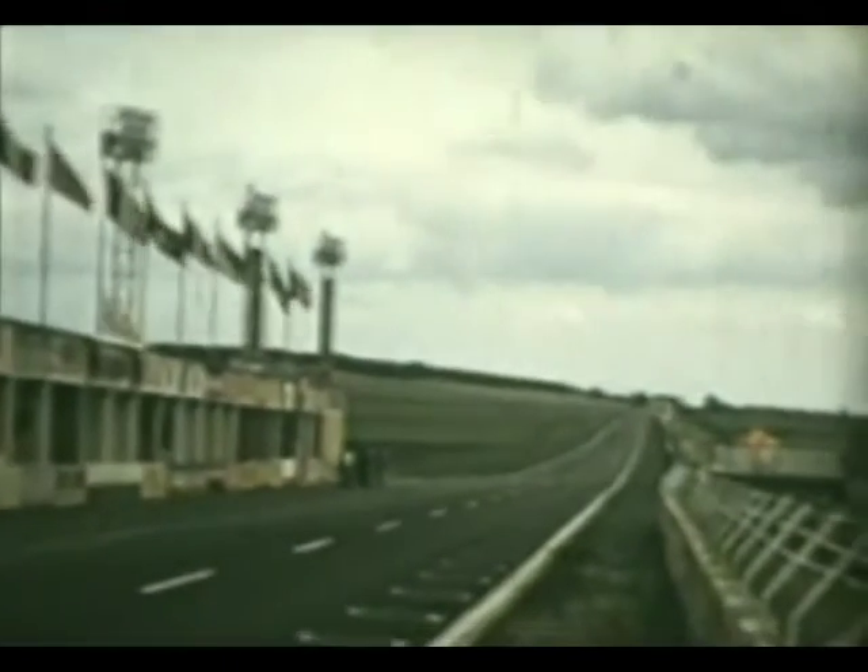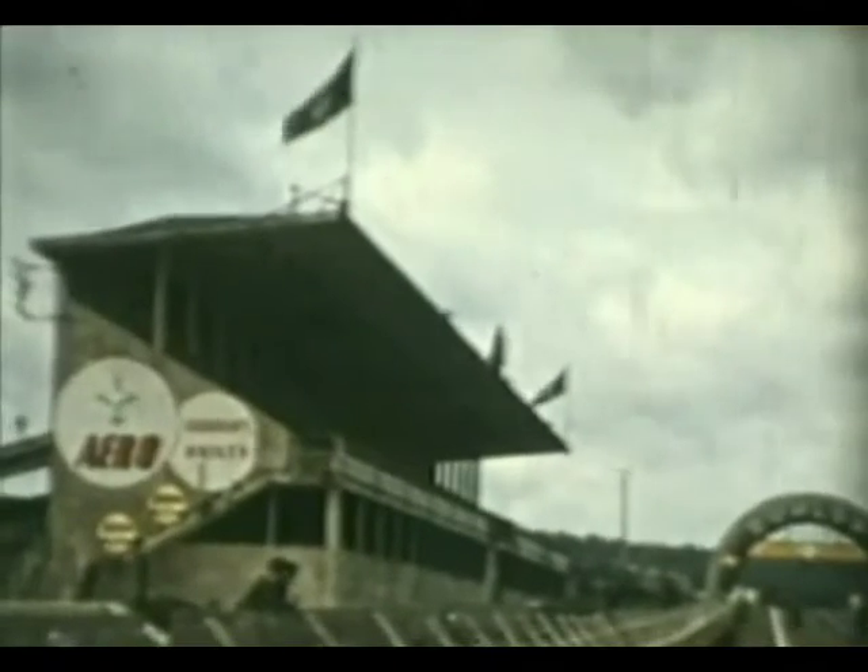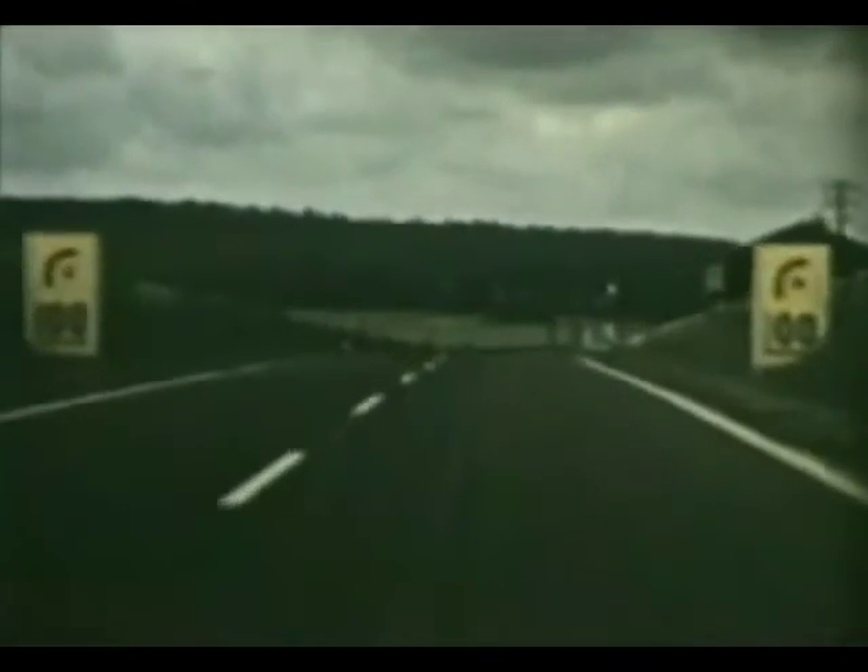The circuit consists of some very fast straights connected by tight corners and includes a series of changing gradients. We pointed the Aston in the direction of Reims' own Dunlop Bridge and the first corner, the fast right-hander at La Hauvette.